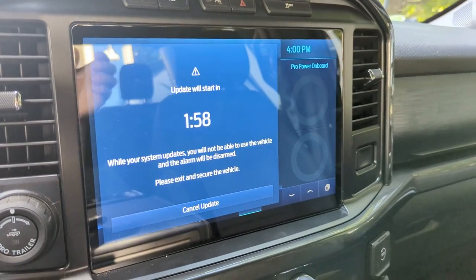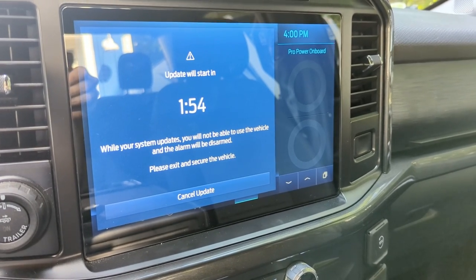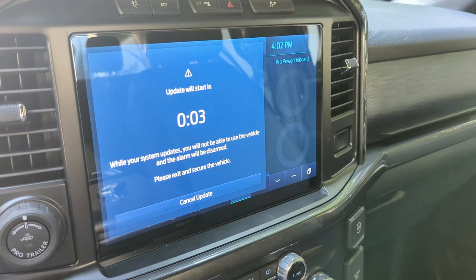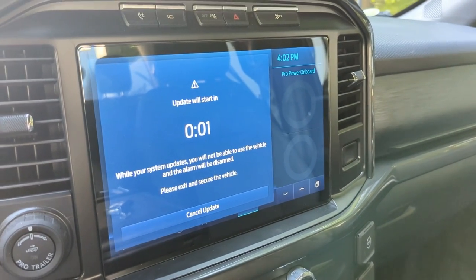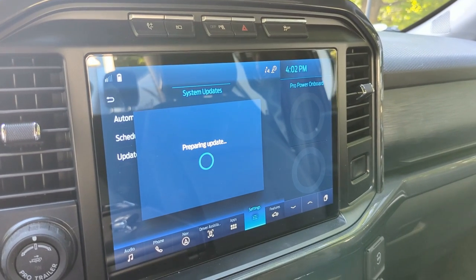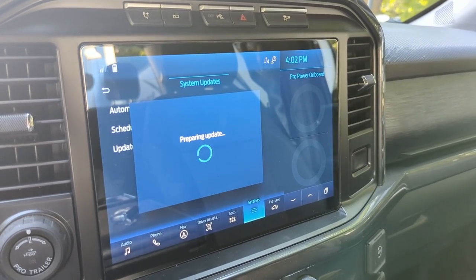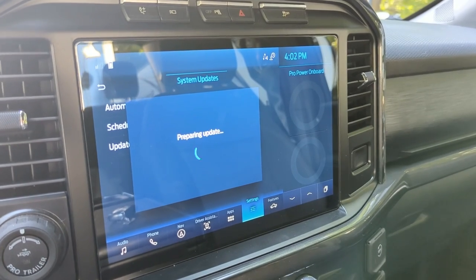I'm definitely not sitting in the truck for this update — it's a little too long. I'll wait for the two-minute countdown and we'll see what happens. It goes to the 'Preparing Update' screen again, and usually that takes a little while, so I'll break here to not waste everybody's time.